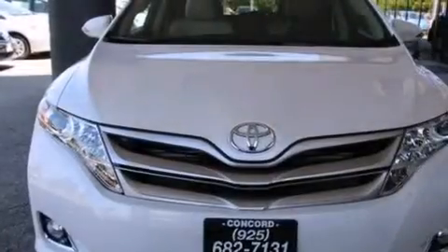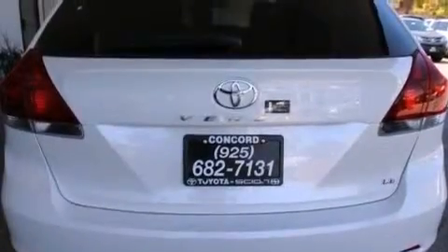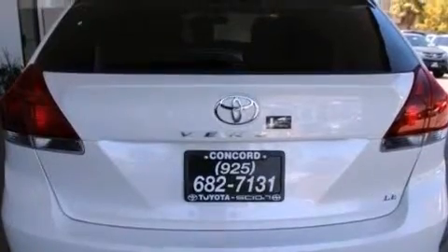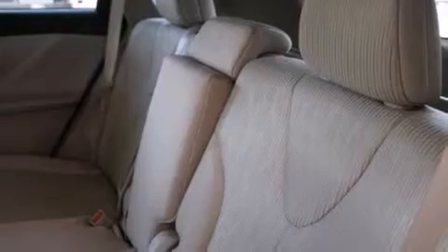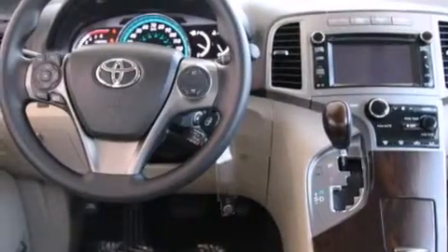All of the following features are included: air conditioning with automatic climate control, a split folding rear seat, cruise control, a CD player, front side impact airbags, an auto-dimming rear view mirror, a home link feature, a rear window defroster, a keyless entry system, and a power driver seat.